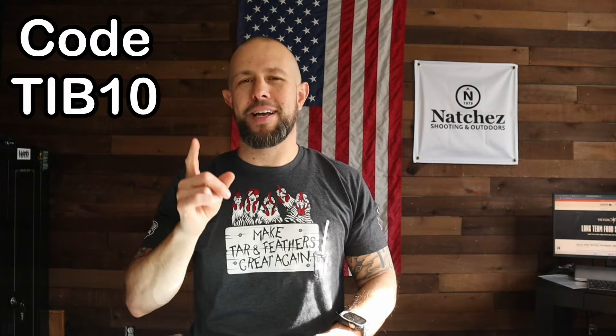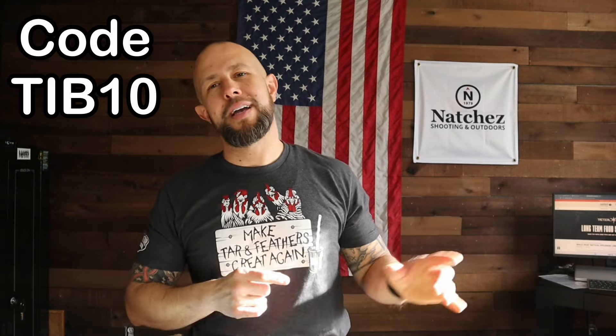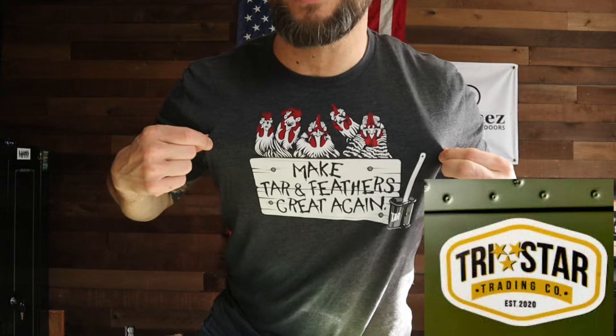That's all I have for you today. Thank you again to Nutrient Survival for the ongoing support — greatly appreciated. Code TIB10 will save you 10 percent on anything on the Nutrient Survival website. Natchez does not suck — the link to them is also down below. Tri-Star Trading — 'make tar and feathers great again' — that is a heck of a shirt. Please, if you think I deserve it, like and subscribe — it helps me out, it's free, and I appreciate it.